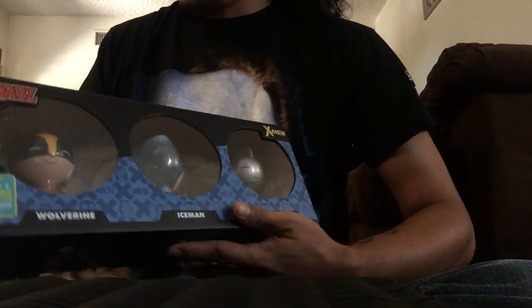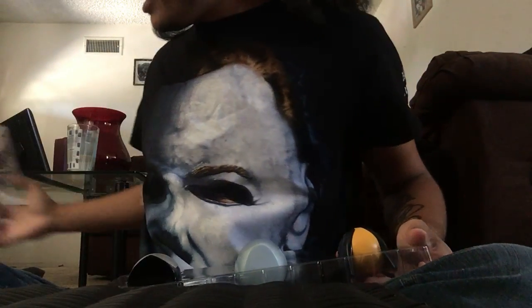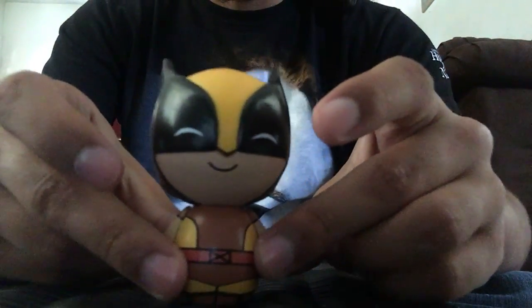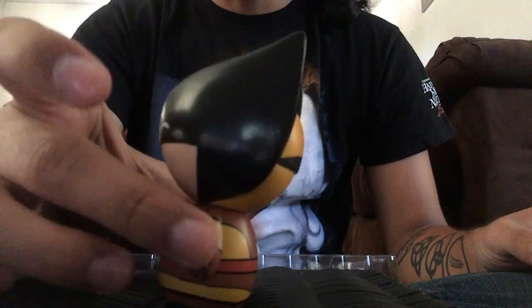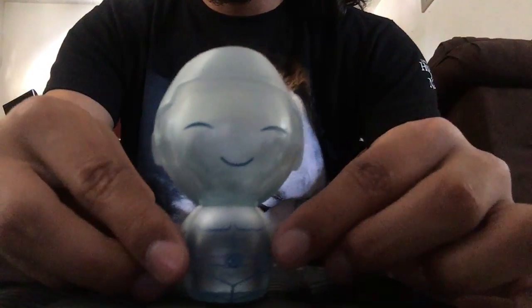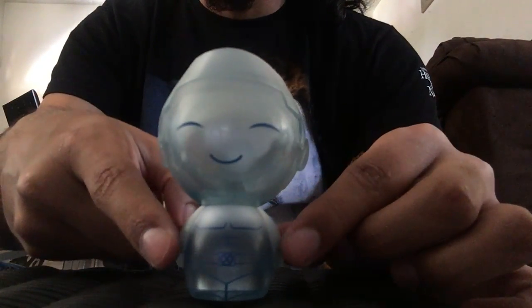The last GameStop San Diego Comic-Con exclusive is the X-Men Dorbs 3-pack. I'm not really a Dorbs person but I couldn't resist because I love the X-Men. First is brown suit Wolverine — I actually have a comic featuring him in the brown suit. Next is Iceman, one of my favorites out of everything I got — you can see right through him because he's supposed to be made of ice. Very cool how they did that.